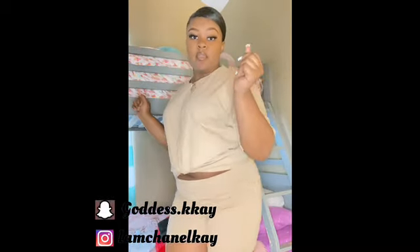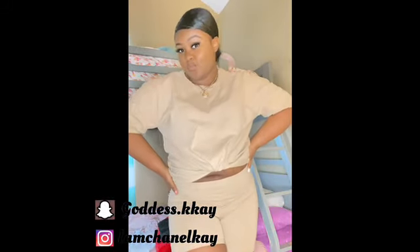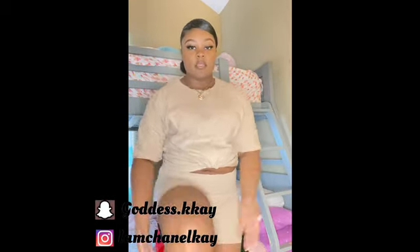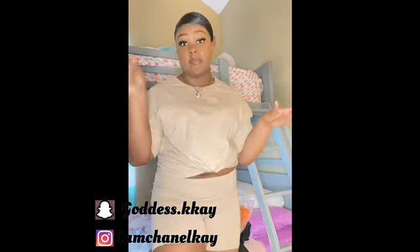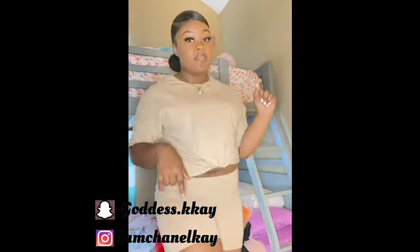I only put on two of the necklaces. I really like it, it's cute. I would wear this with some nice socks and those tan beige Yeezy slides that we keep — slides to match.